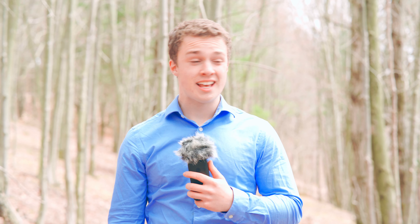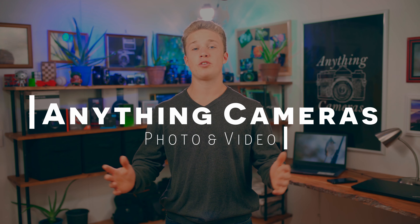Whenever you are filming a video, no matter what it is and no matter where you're filming it, there are certain things you need to keep in mind. And in today's video, I'm going to be talking about specifically what to keep in mind when filming indoors, especially in smaller places. Hello, I am Lee from Anything Cameras, the channel that focuses on helping you improve your filming and photography.